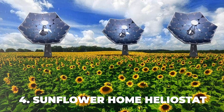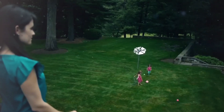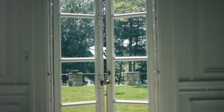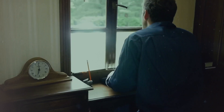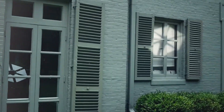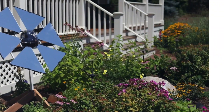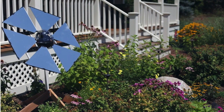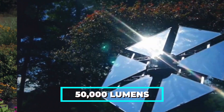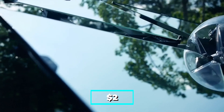Number 4: Sunflower Home Heliostat. A device that uses mirrors to reflect sunlight to a fixed target. The Sunflower Home Heliostat is a product developed by Wikoda, a Massachusetts-based company, that allows homeowners to bring natural light and warmth to dark or gloomy rooms. The Sunflower is a solar-powered device that tracks the sun throughout the day and directs its reflection to a window or any desired location. The device can reflect up to 50,000 lumens of sunlight, equivalent to $2 of free lighting per sunny day.